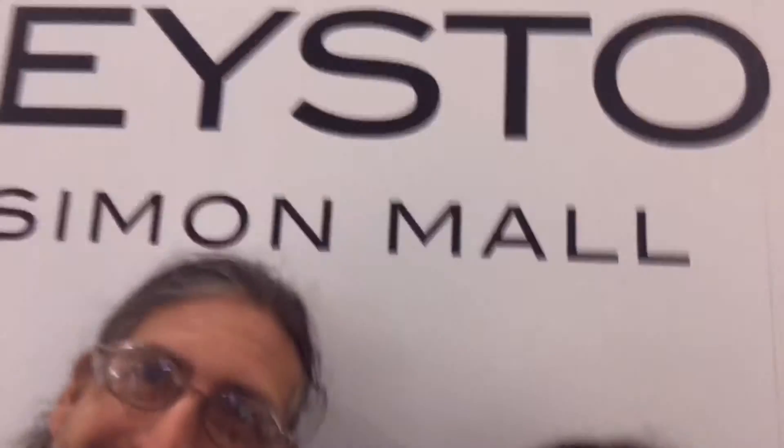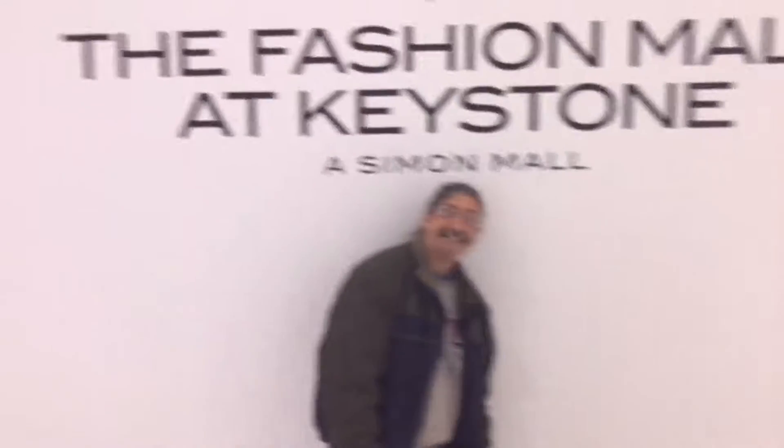Hi, this is Sherry Ann Richardson from ExperimentalHomesteader.com and Jeffrey Rhodes. We're at the Fashion Mall and Jeffrey has something to show you.